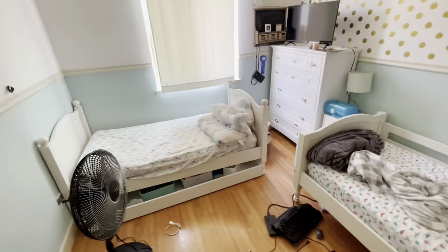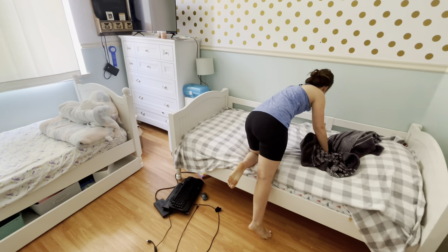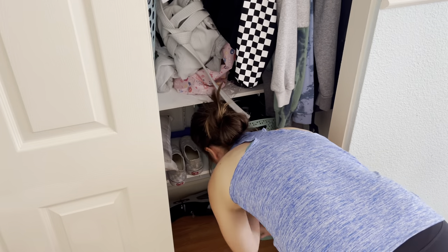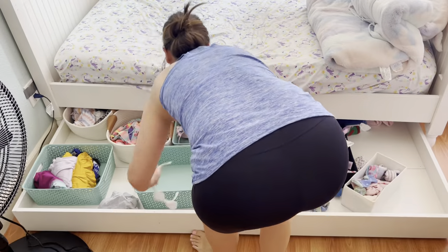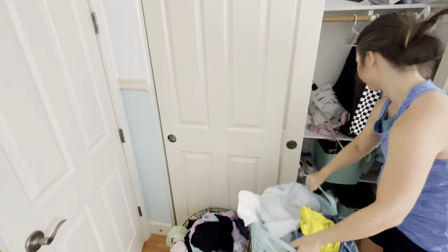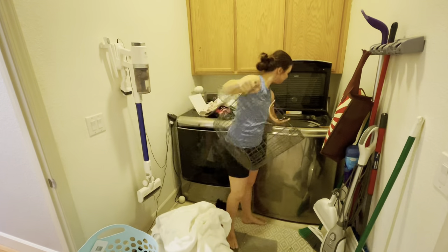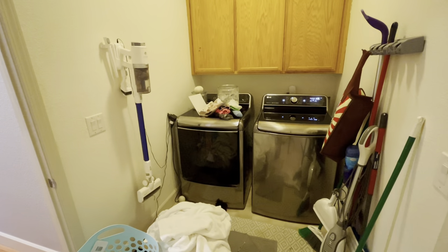I'm starting to move on to the girls' room for a little cleanup reset. I'm just taking time to make their beds and put things away so I can vacuum and mop. By the way, the mop and vacuum I use is the Tineco — it's a vacuum and mop two-in-one, which saves time because I can vacuum while mopping at the same time. I love it so much. I'm doing the girls' laundry first and then moving on to the boys' room next, because I'm on a time crunch before I have to pick up the older kids.